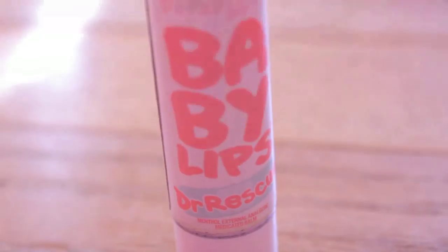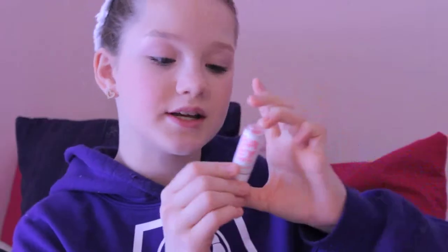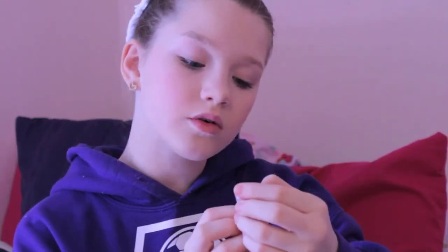For my last empty I have a Baby Lips Doctor Rescue in Coral Crave number 55. I did repurchase this because it is super soothing on your lips and it's completely gone. I bring this with me in my little school pencil pouch so whenever I need to apply ChapStick, I can just apply this on my lips and I'm good to go.